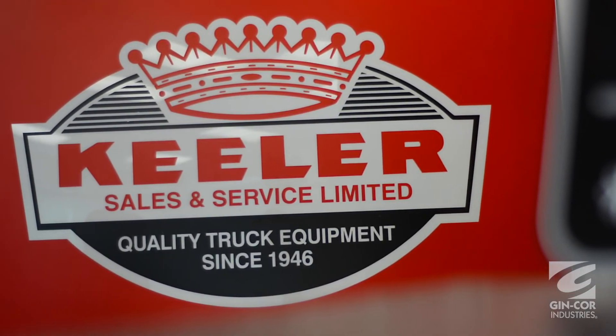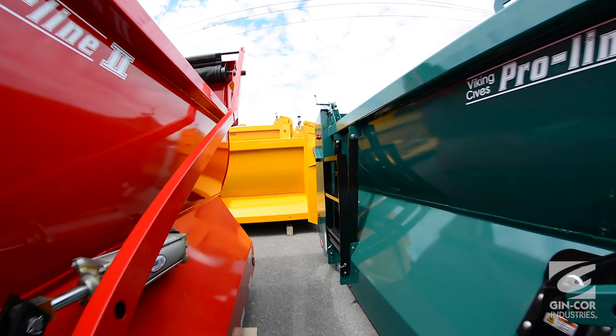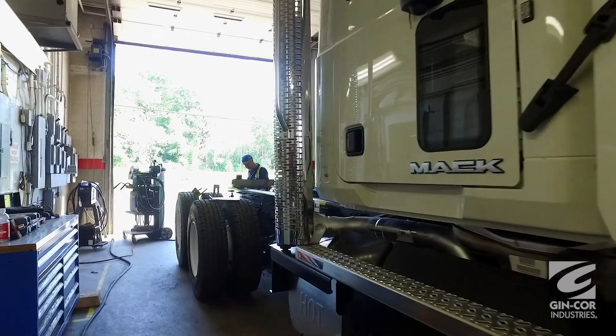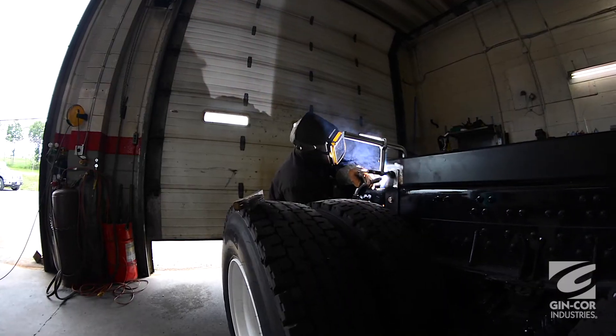Keeler Sales and Service was a company that was in the region since the 40s. They offered service for the trucking industry primarily and had built a great reputation for quality work and good customer service. Myself and several other people here worked for Keeler's for a number of years, and after a change in ownership and focus, there became a void in the area for those services.